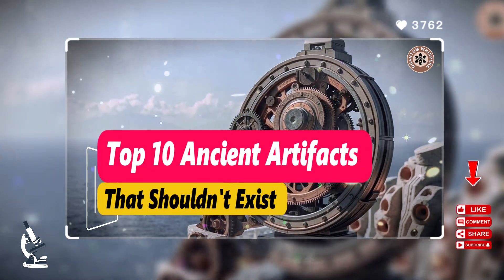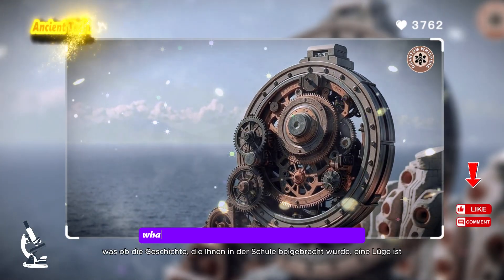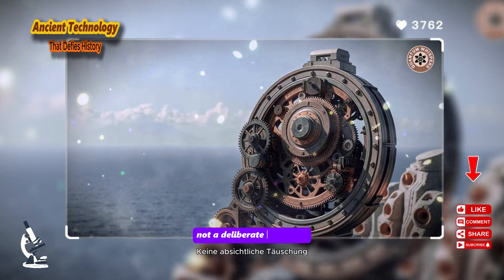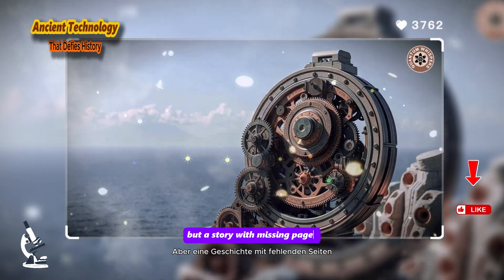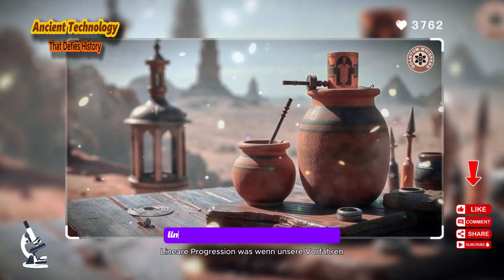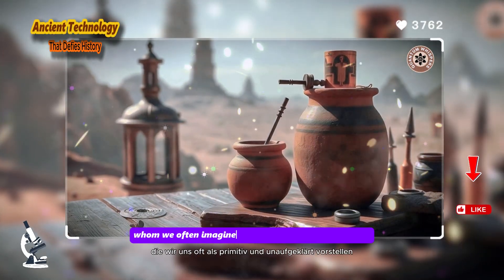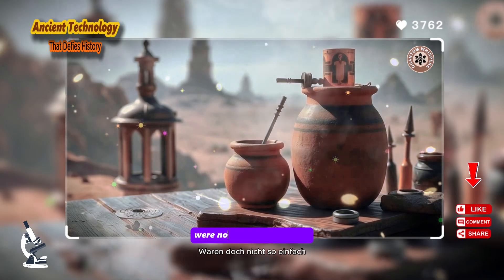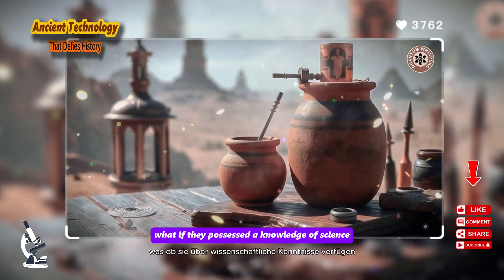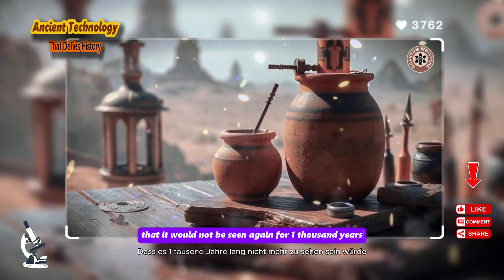Top 10 Ancient Artifacts That Shouldn't Exist. What if the history you were taught in school is a lie? Not a deliberate deception, but a story with missing pages — a comfortable narrative haunted by objects that defy its simple, linear progression. What if our ancestors, whom we often imagine as primitive and unenlightened, were not so simple after all? What if they possessed a knowledge of science and engineering so advanced that it would not be seen again for a thousand years or more?